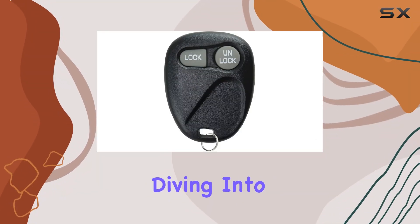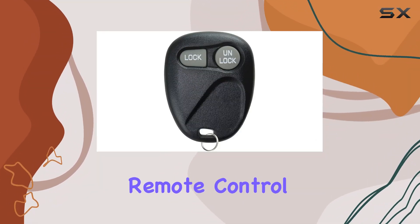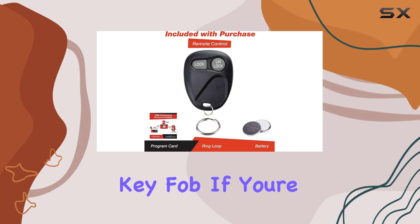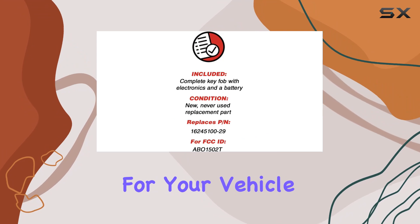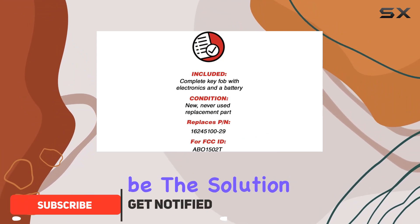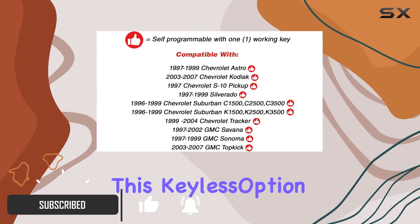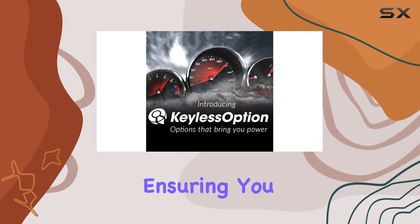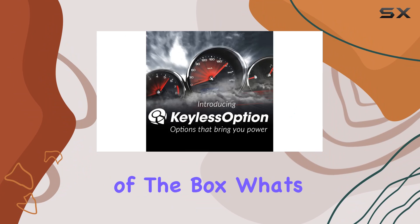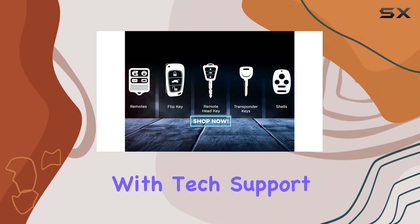Hey everyone, today we're diving into the Keyless Option keyless entry remote control key fob. If you've been dealing with the frustration of a worn out or lost remote for your vehicle, this might just be the solution you've been looking for. This Keyless Option remote is fully tested and comes complete with a battery installed, ensuring you can start using it right out of the box.